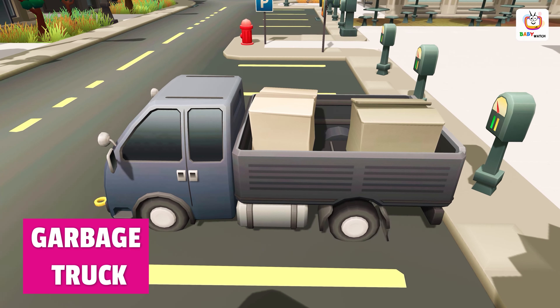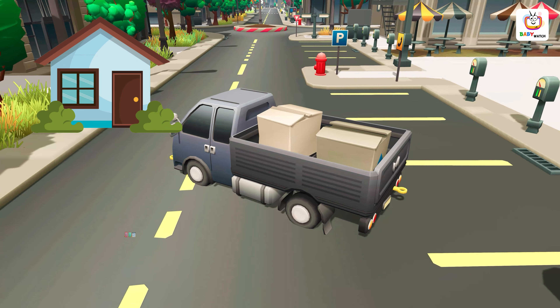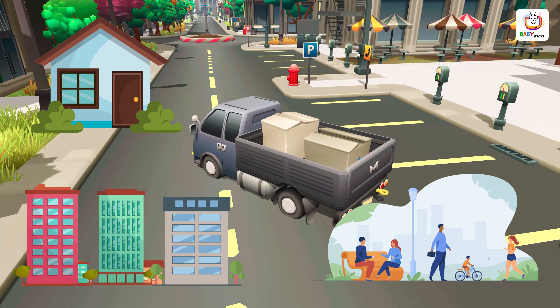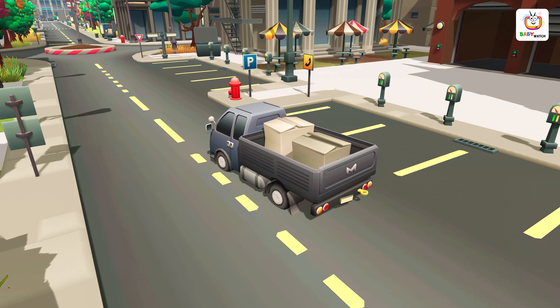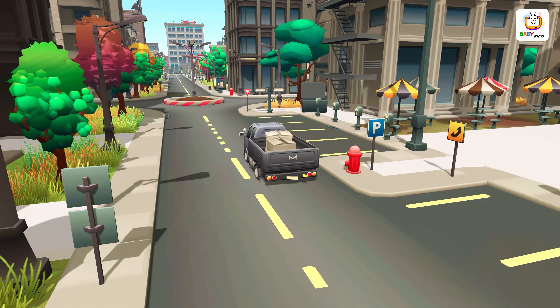A garbage truck is a large vehicle that is used to collect and transport garbage from homes, businesses and public areas. Garbage trucks are an important part of keeping our cities and towns clean and healthy by collecting and disposing of waste.